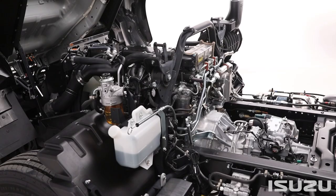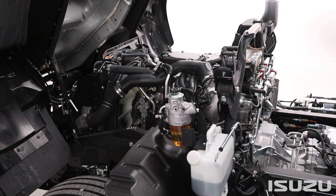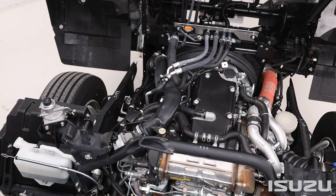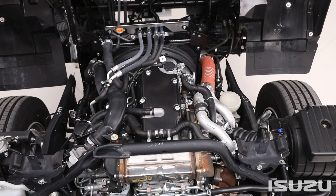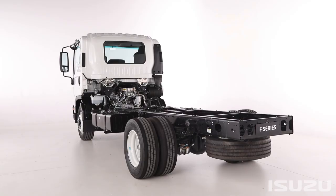Under the skin, there are two tried-and-tested Japanese-made engines that provide the grunt behind the F-Series range. Fitted to the FRR, FRD, FSR, and FSD models is Isuzu's high-torque, fuel-efficient, lightweight 4HK1 TCH engine, which produces 177 kilowatts at 2,400 RPM, whereas the F-Series 4x4 model is coupled with the 4HK1 TCS engine.